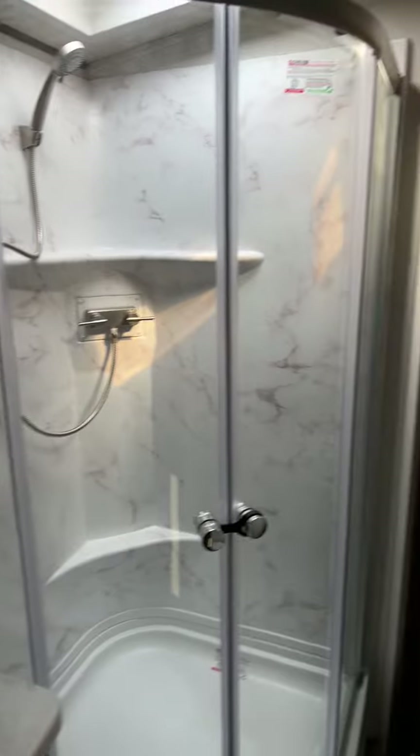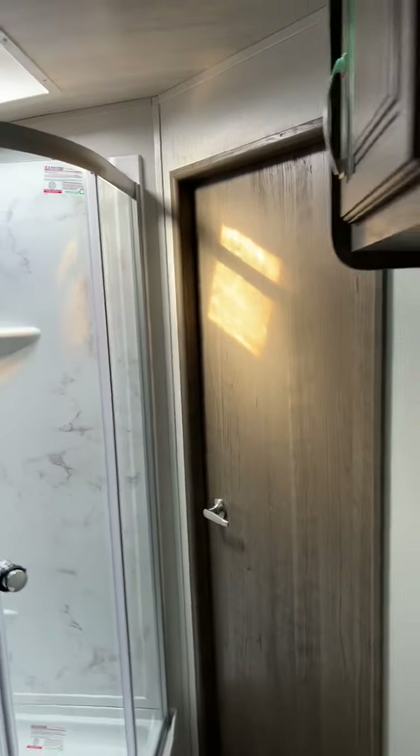You also have the vanity there with storage underneath, a real medicine cabinet, big radius shower, more overhead storage, a little fan in the vent, a real porcelain toilet, and as you can see that is a walk-through bathroom.